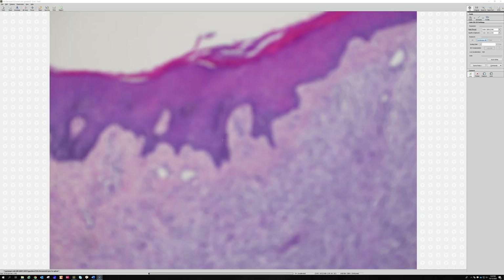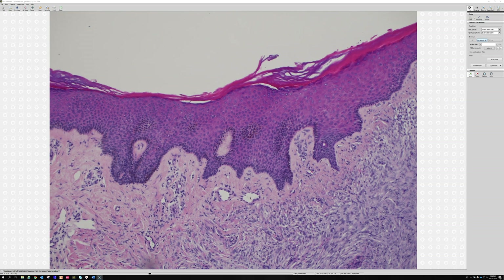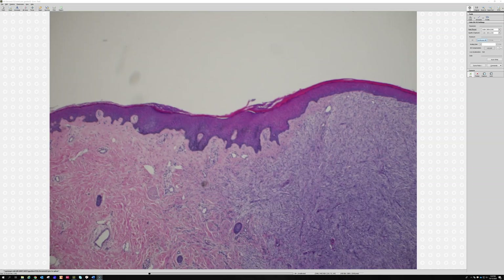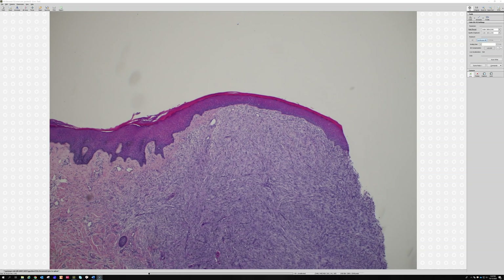One thing somewhat specific to dermatofibroma is what the epidermis does - it tends to get elongated reedy ridges, getting acanthosis, and the basal layer often picks up extra melanin pigment. That explains why dermatofibromas are often brown firm papules. Clinically the differential can include basal cell carcinoma or nevi. The pigment is from increased melanin in the basal keratinocytes, not melanocytes. Tabling - flattening at the bottom of the epidermis - is a really good feature for epidermal hyperplasia over dermatofibromas.